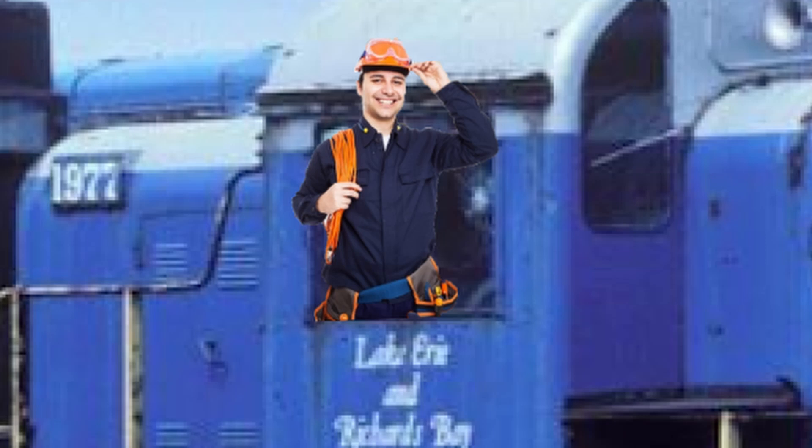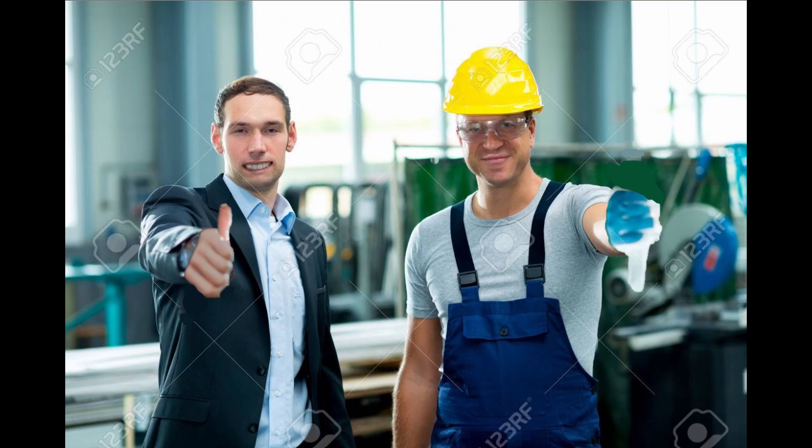So what do you guys think of this creation that I made? What? No. You're hired.